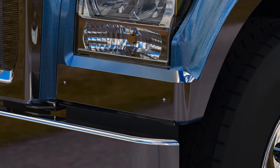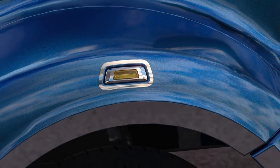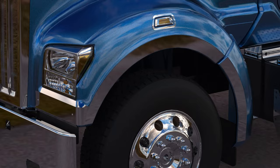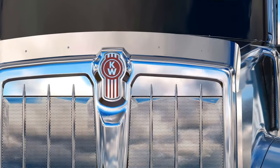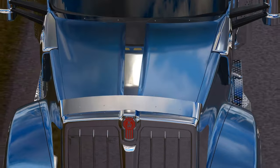Fender guards. Fender clearance light accent. Fender trim. Bug deflector. Grill deflectors. And center hood accent.